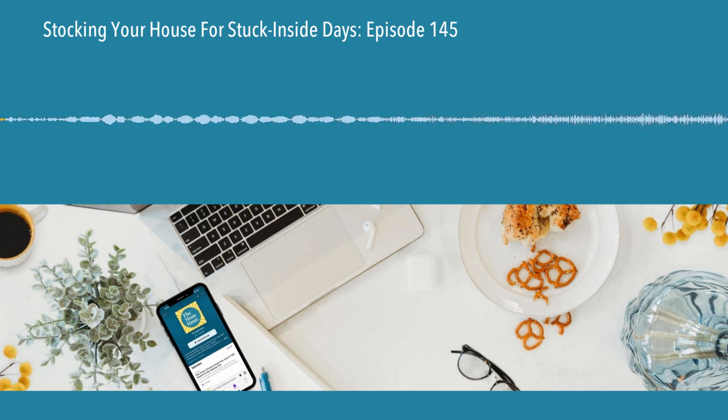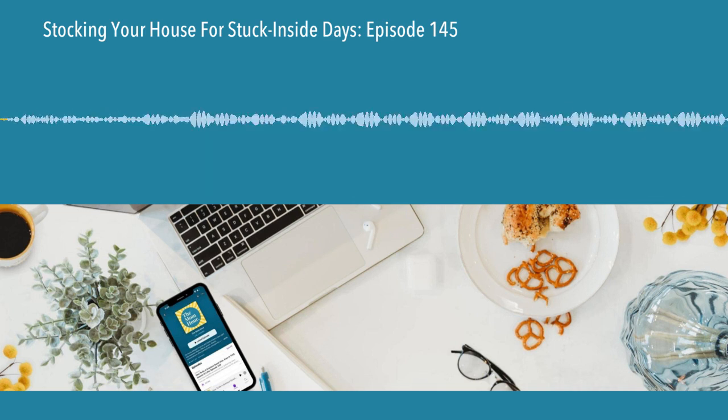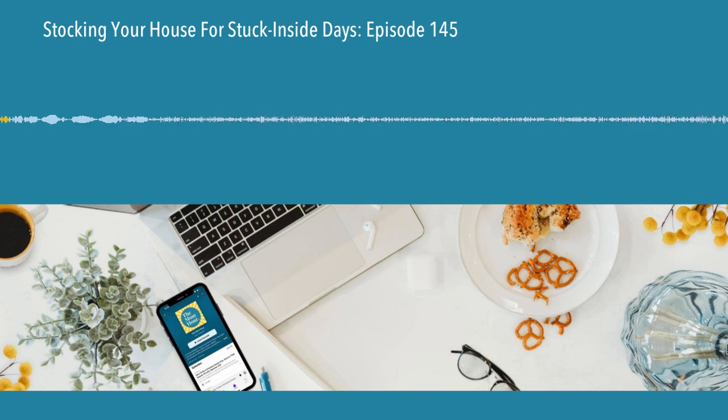Hey everyone, and welcome to episode 145 of the Mom Hour. I'm Sarah Powers here, as always, with Megan Francis. Hey Megan. Hey Sarah. Excited about this one. Me too, and so are our listeners.